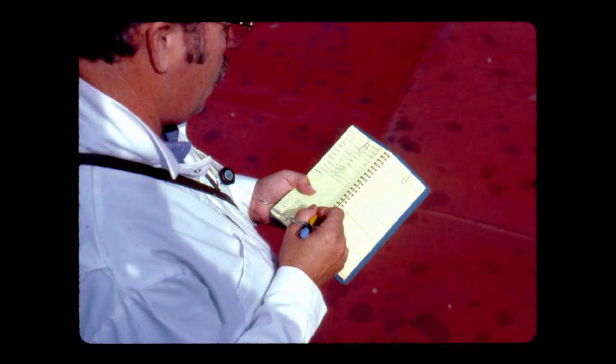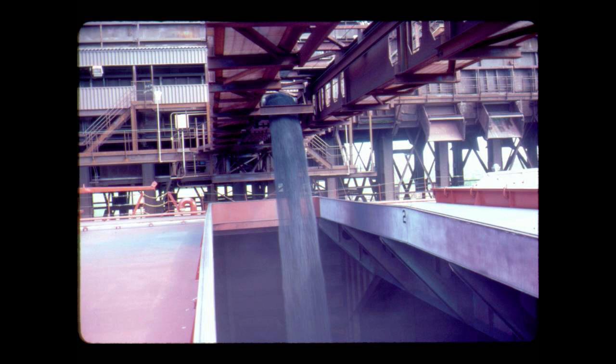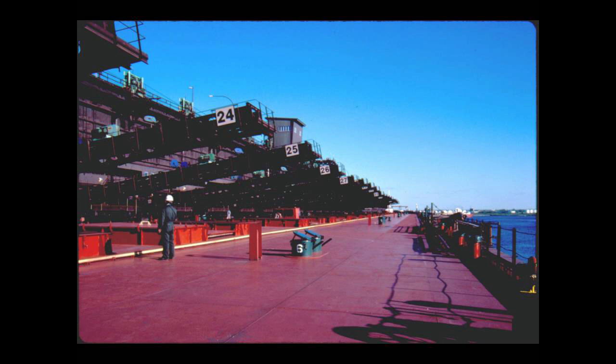The mate carefully records the amount of cargo being loaded and watches the trim lights. When the trim lights indicate the ship is leaning or listing to one side or the other, the mate calls for belts to be retracted or extended to distribute the cargo more evenly. Thousands of tons of pellets are transferred into the ship within just a few hours.